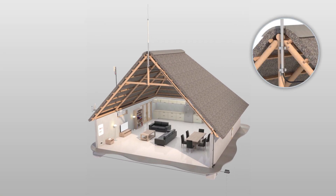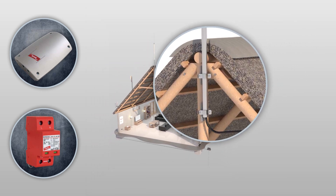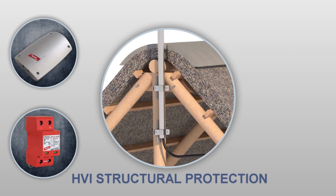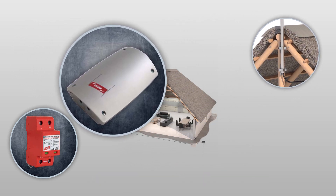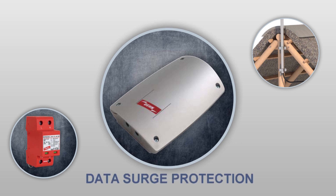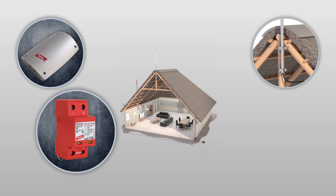HVI lightning protection systems have a proven track record of over 15 years. It is the combination of HVI protection systems and the installation of the proper surge protection devices that provides unsurpassed protection from lightning.